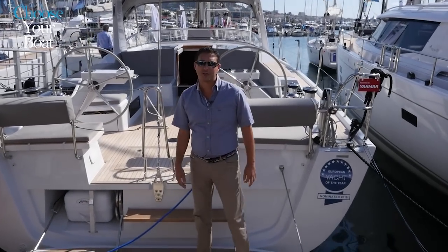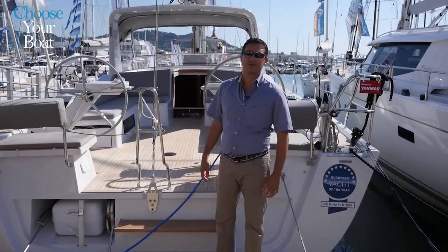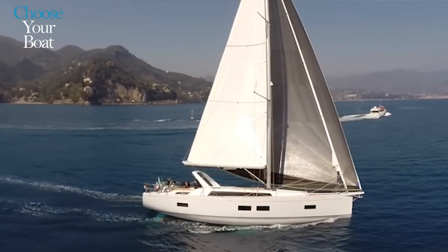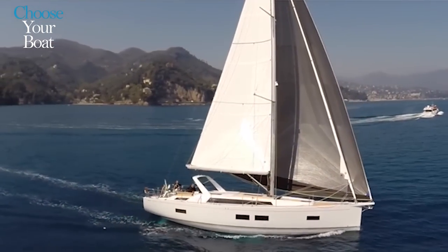Good morning, my name is Sean and today I'd like to introduce to you the new Grand Soleil C46 from Cantieri del Pardo, the renowned Italian shipyard.